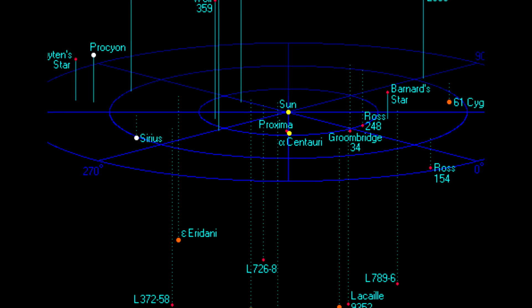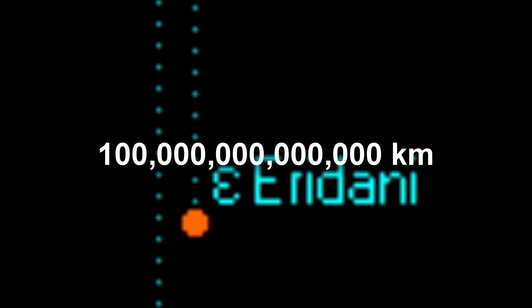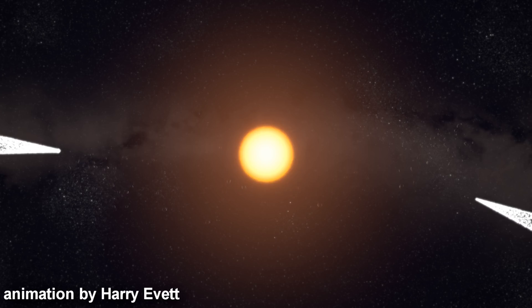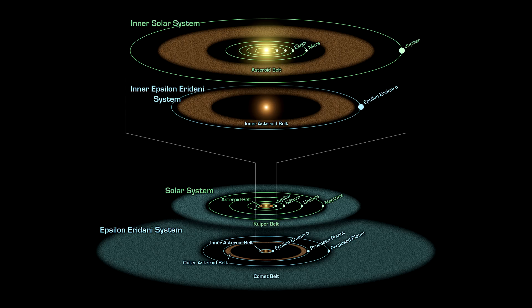At 10.5 light years from the Sun we find the system Epsilon Eridani — 10.5 light years corresponds to approximately 100 trillion kilometers. Epsilon Eridani is a very young orange K-class star around 400 million years old, meaning it's in the latest stages of forming a planetary system that millions of years from now could perhaps support life. Thus far, massive asteroid belts and two unconfirmed planets have been found around this star.